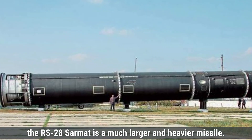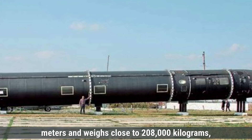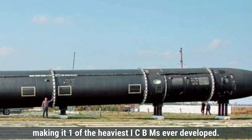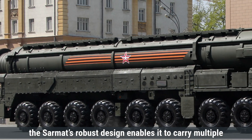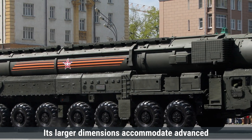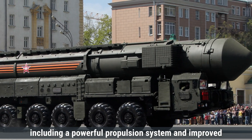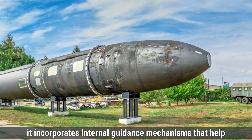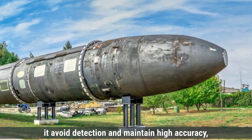In contrast, the RS-28 Sarmat is a much larger and heavier missile. It has an impressive length of approximately 35 meters and weighs close to 208,000 kilograms, making it one of the heaviest ICBMs ever developed. With a diameter of roughly 3 meters, the Sarmat's robust design enables it to carry multiple warheads, allowing for greater destructive potential. Its larger dimensions accommodate advanced systems for maneuverability and control, including a powerful propulsion system and improved aerodynamics. While the Sarmat lacks visible tail fins, it incorporates internal guidance mechanisms that help it avoid detection and maintain high accuracy, even at long distances.